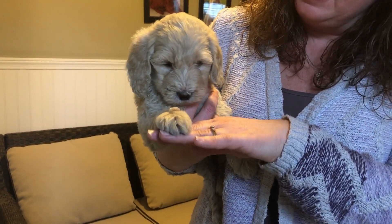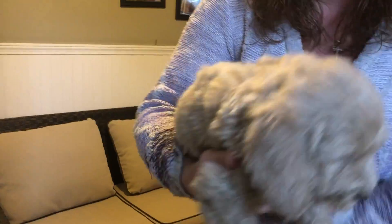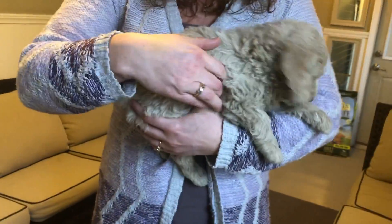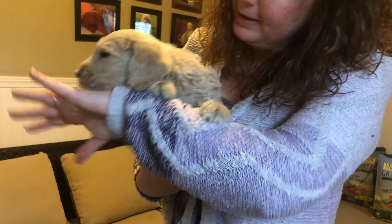Here we have the blue male from Lola's Litter. He's another gorgeous puppy — just a nice cream color, nice straight wavy coat. Just gorgeous. He's just a beauty, aren't ya?